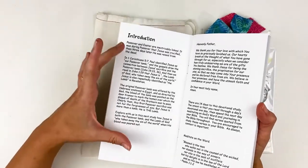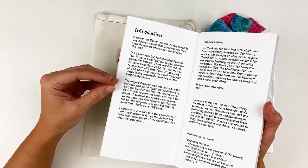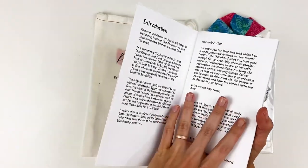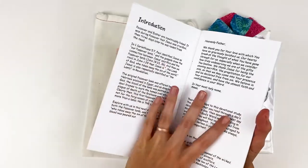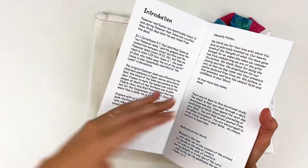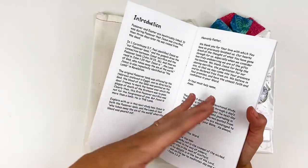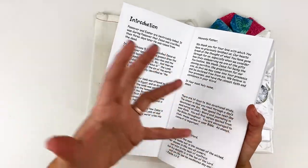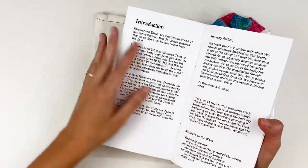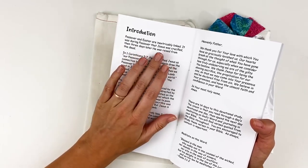I'm going to share the introduction with you, which gives you an idea of what's included in the devotional. Even if this is a topic you have studied before, don't skip it — their devotionals always include so many extra things. I always learn something. Even if the umbrella topic is familiar, there's sure to be something new, whether it's a word study or a historical fact about the Old Testament. They include a lot of depth.